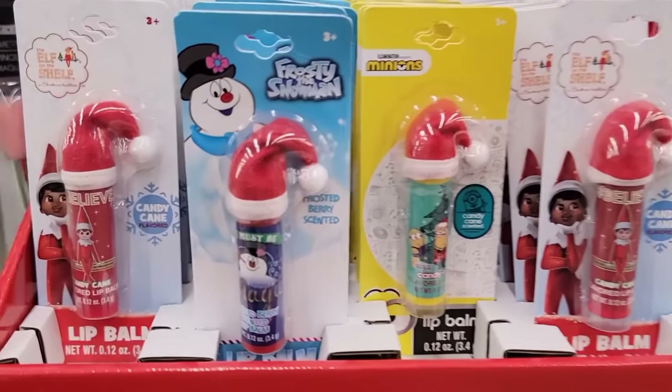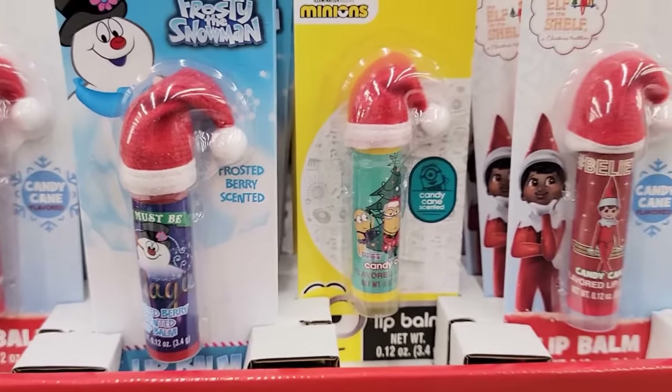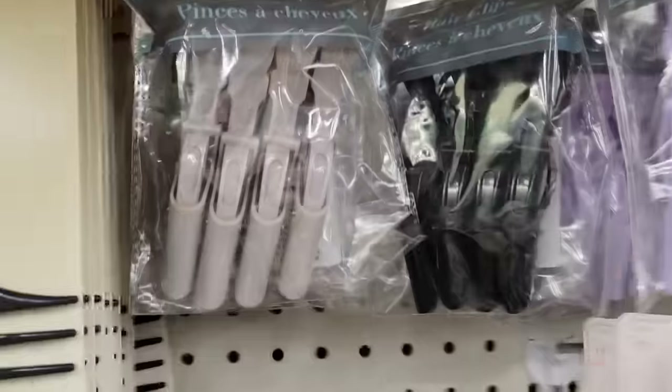They also have four different holiday lip balms. They have the elf in candy cane, Frosty the Snowman in frosted berry, Minions in candy cane, and Snoopy in candy cane flavor.